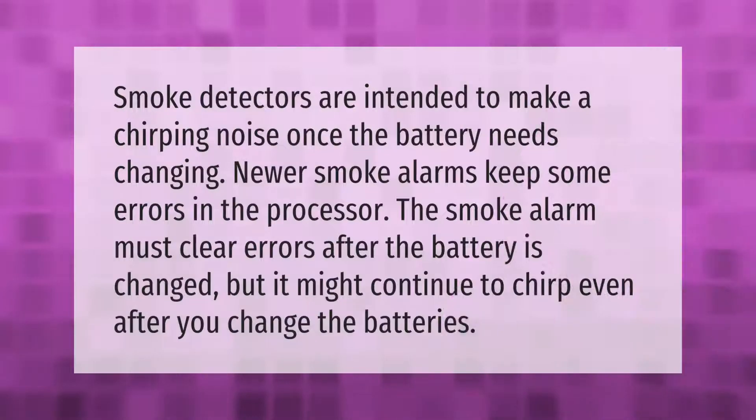Smoke detectors are intended to make a chirping noise once the battery needs changing. Newer smoke alarms keep some errors in the processor, so the smoke alarm must clear errors after the battery is changed — but it might continue to chirp even after you change the batteries.